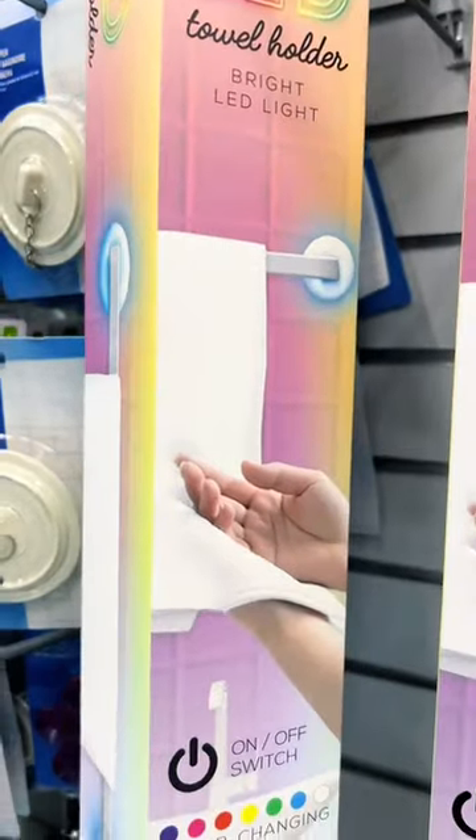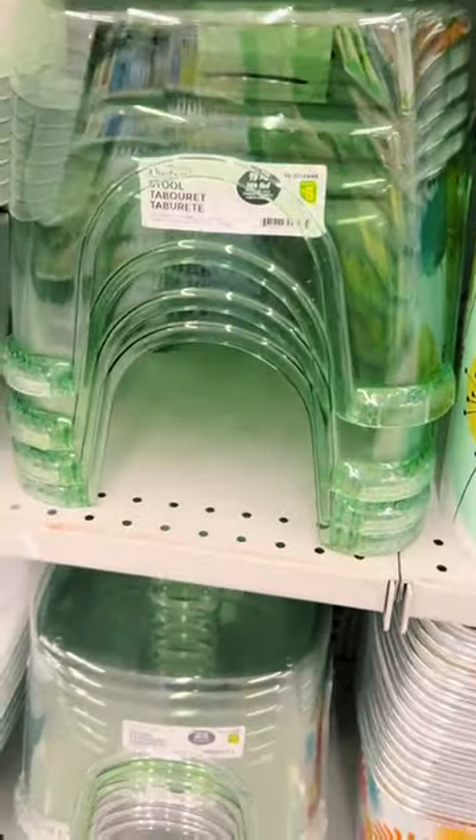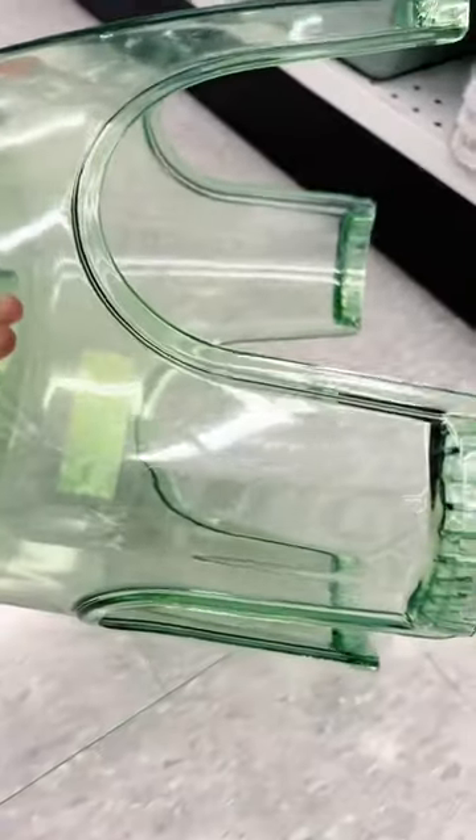If you want to rave in your bathroom, then this LED towel holder is for you. It changes colors and it's $4.50. The 2000s have me hooked on the clear aesthetic — I love these stools. They also have green and clear in these and they're $5.